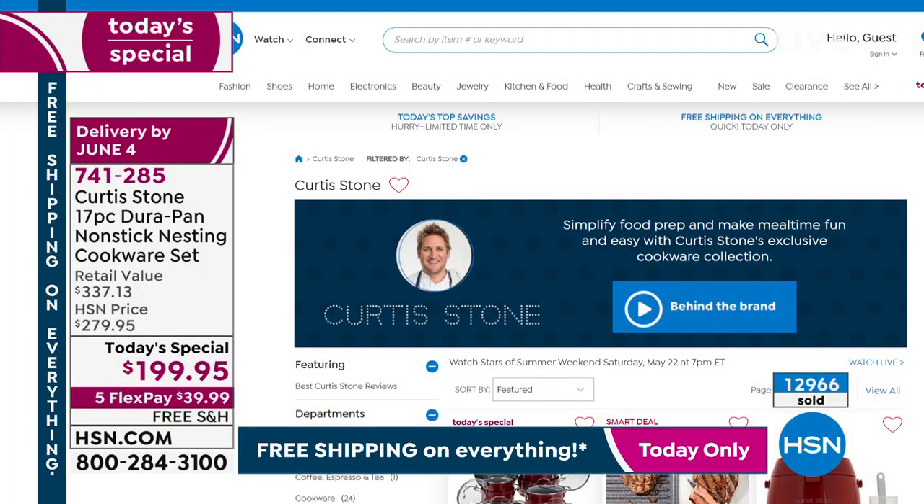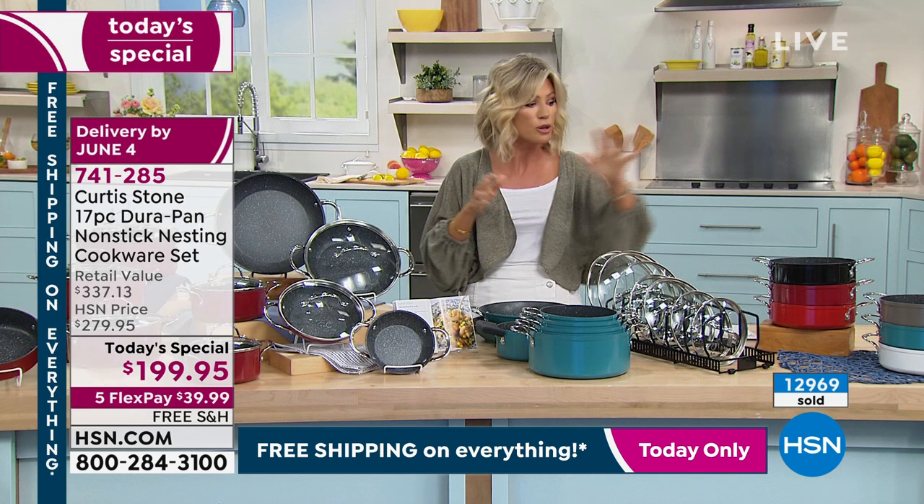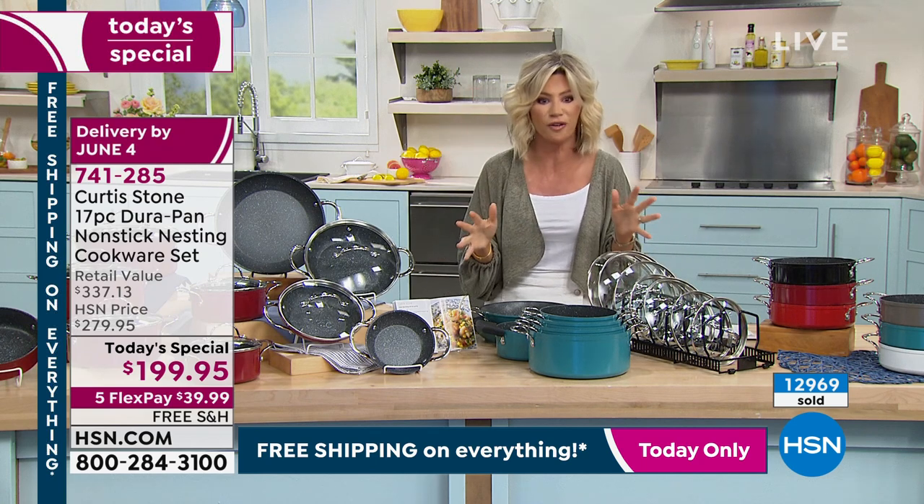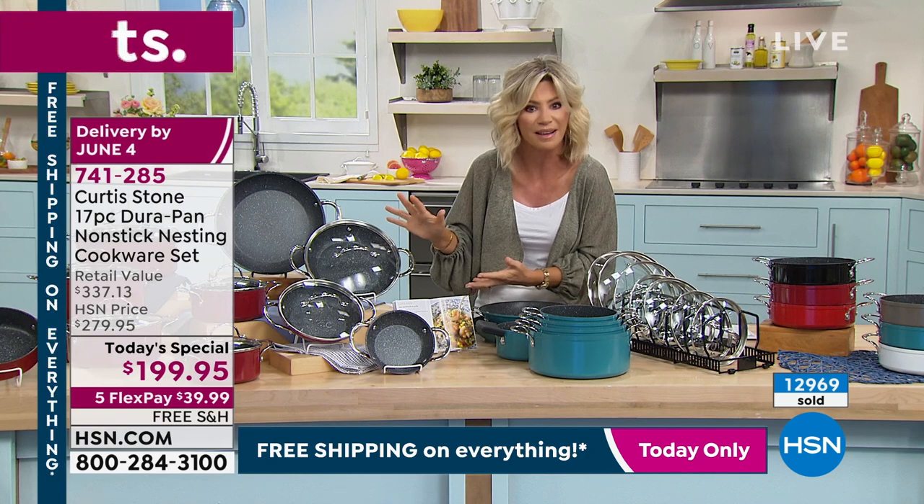Pick up the rack to hold your lids — the host loves hers. These stack beautifully. There is nothing like Chef Curtis Stone's cookware. Pick up the color you want, cook with it for 30 days, and see the difference.